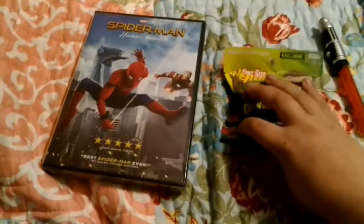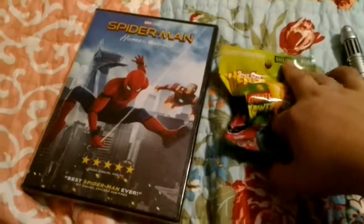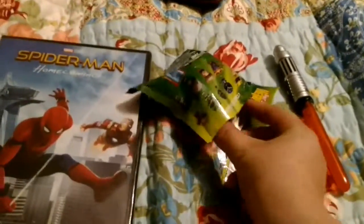Hey guys, it's my movie unboxer and I'm back with the Spider-Man Homecoming movie and the Pint-Sized Heroes Mighty Morphin' Power Rangers Walmart exclusive. I'm gonna open up this first — jump cut.